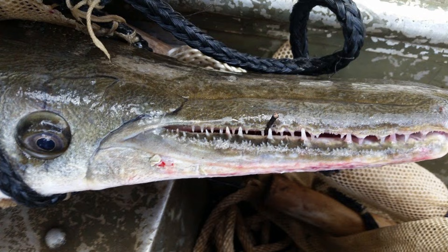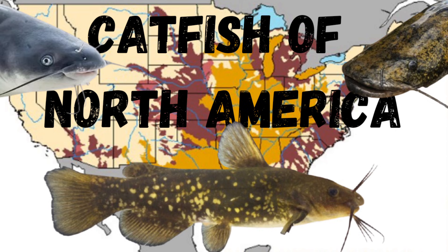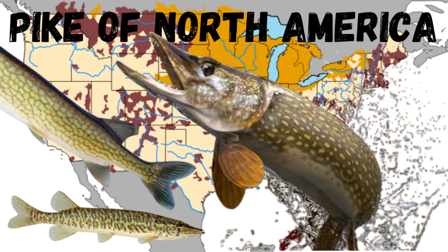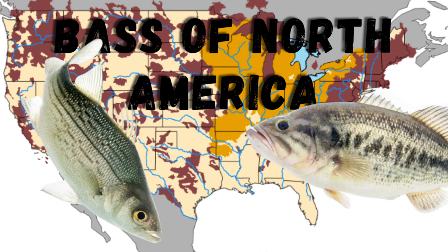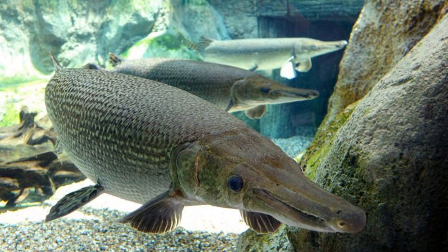In this video, I will go over all the species of gar using pictures and range maps. This video is the sixth installment of a series that I am doing on the fish species of North America. Now there are only seven species of gar on Earth today, and all seven species are found in North and Central America. Most exist in the eastern United States.